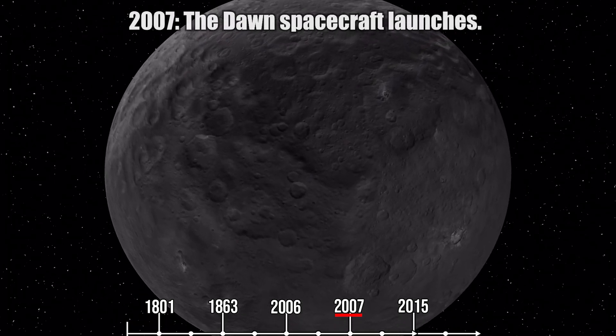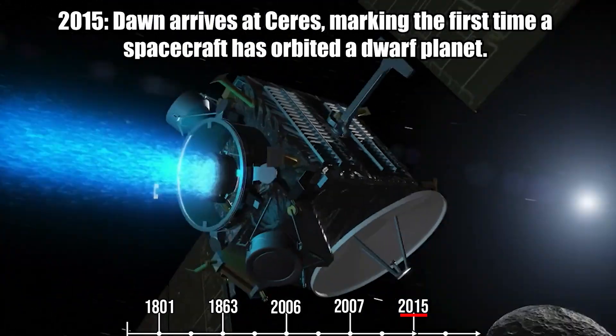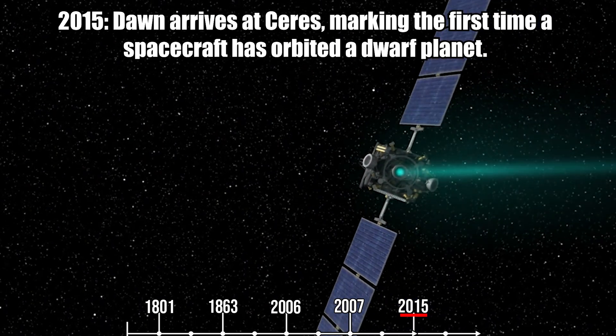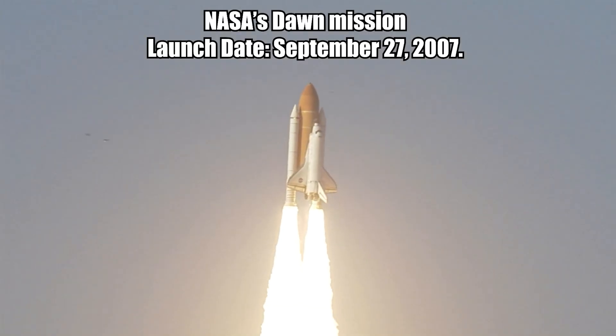In 2006, Ceres was classified as a dwarf planet. The Dawn spacecraft was launched in 2007, and in 2015 the Dawn spacecraft arrived at Ceres, marking the first time a spacecraft had orbited a dwarf planet. Now let's talk about NASA's mission Dawn — launch date: September 27, 2007.